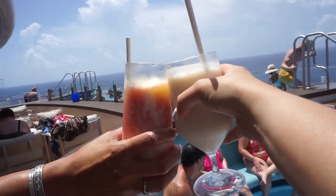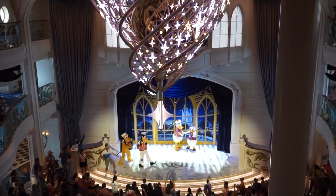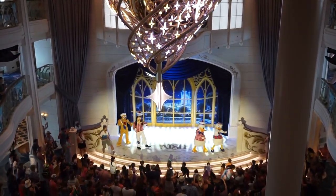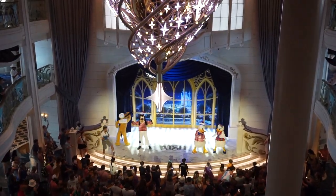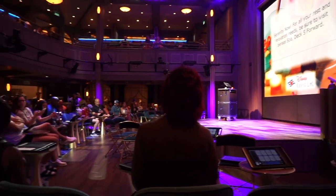We're at the adult area right now, just going to hang out here and do bingo, and then I'm going to get my hair braided. As I'm editing this vlog, I realized how much content I had from the first two days, so I've decided to break this up into a part one and part two — so stay tuned for that!